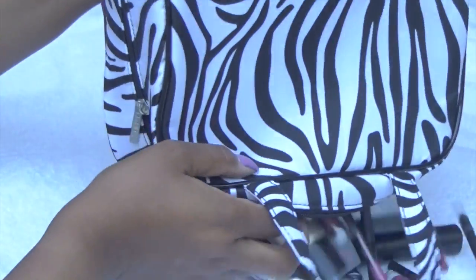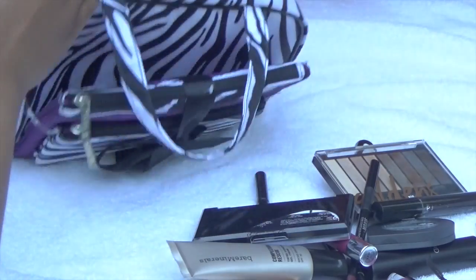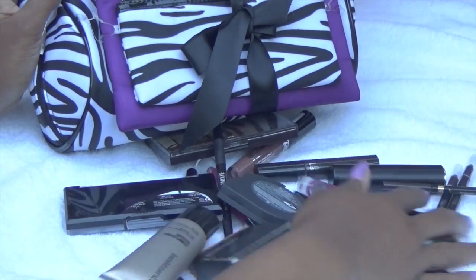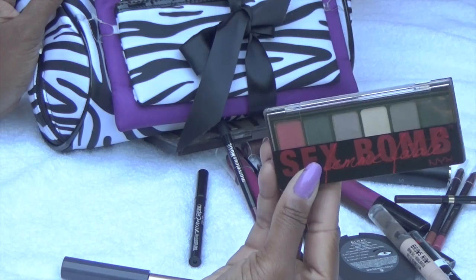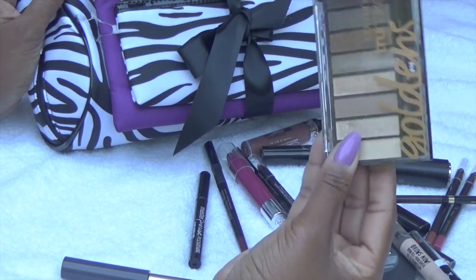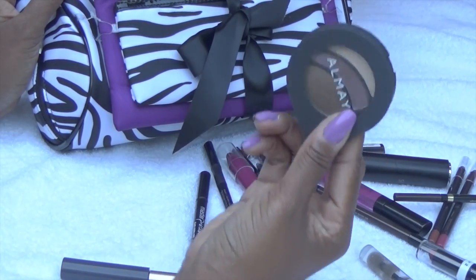I'm just going to empty it out and show you exactly what's in this super duper beginner makeup bag. So I have my eyeshadows and these are all just, you know, CVS, Walmart, those type of stores. So it's nothing too crazy.